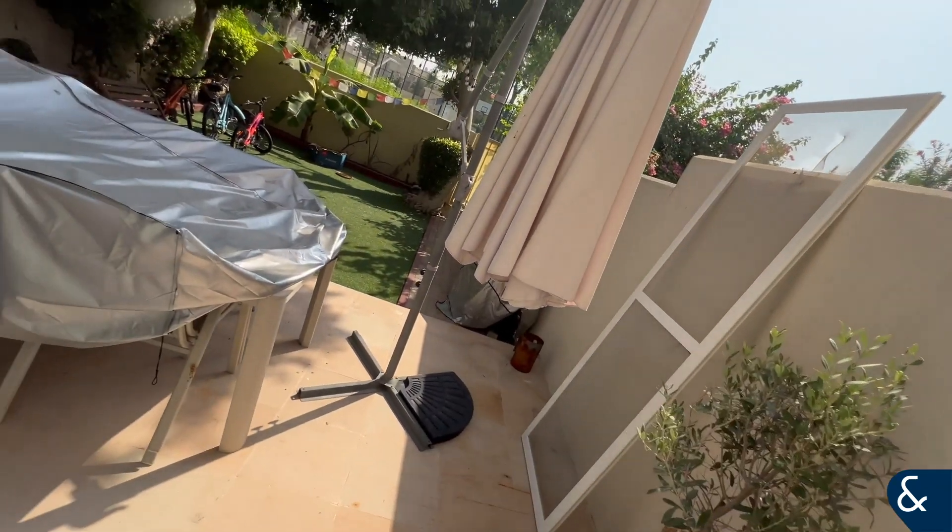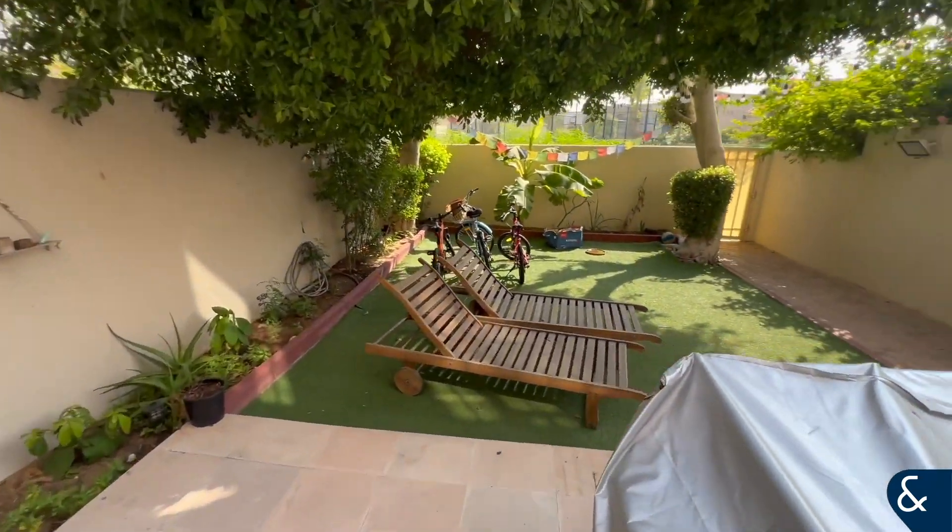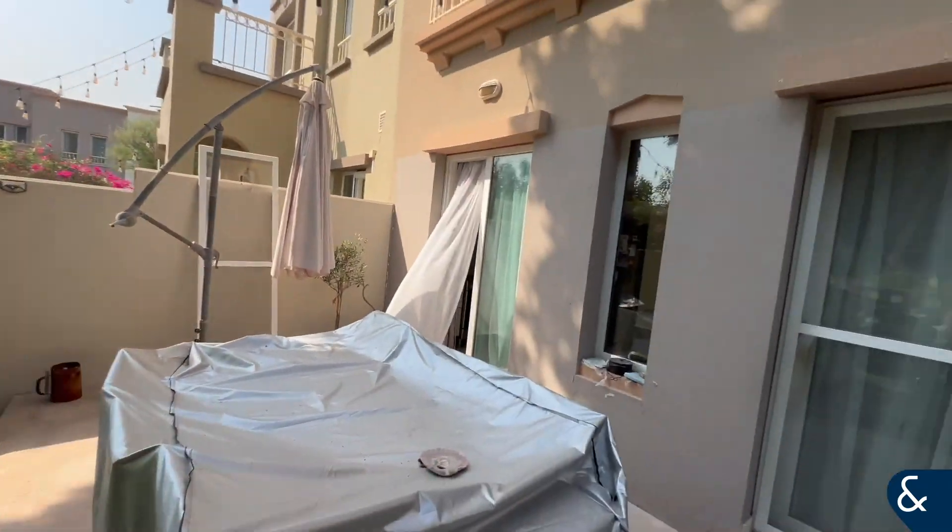The door can be opened and you can use that as a separate entrance, taking you out to the back garden which opens directly onto the park and the pool.